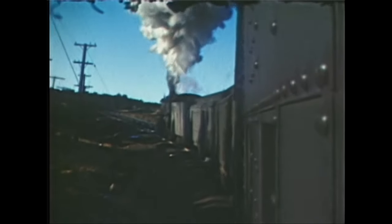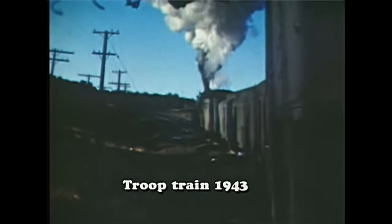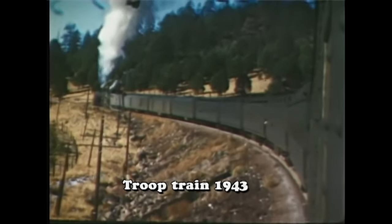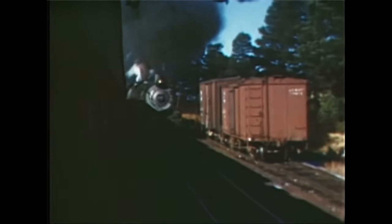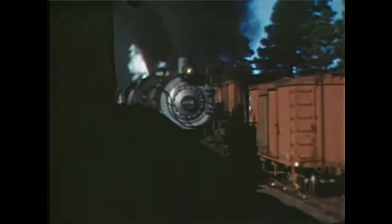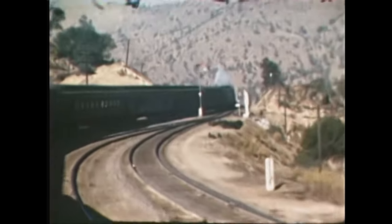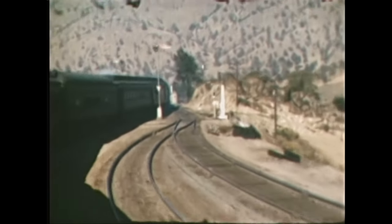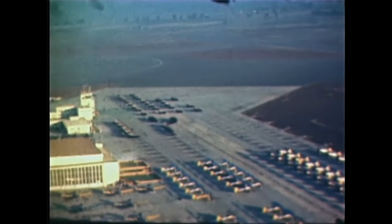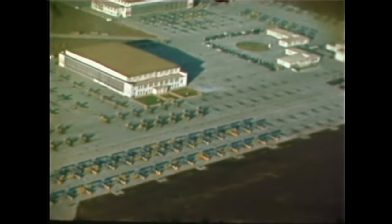The war started for the U.S. in December of 1941 and the railroads were a vital part of our success. The Santa Fe played a key role in moving the materiel of war with men and women in uniform westward to the Pacific Theater. The traffic levels nearly doubled and the pinch for railroad workers was felt by all railroads that lost many to military service.